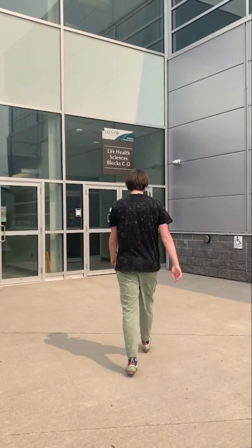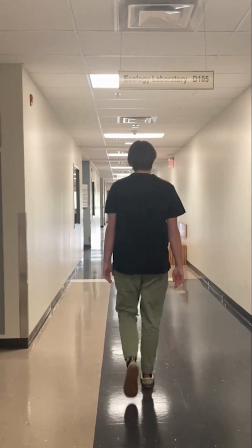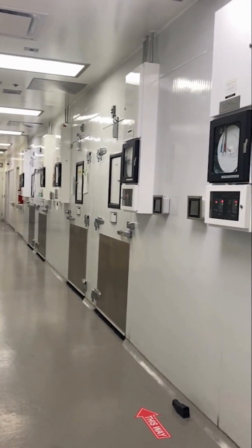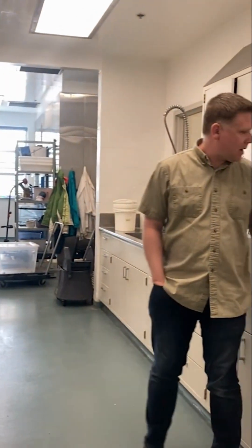Hi, I'm Ben. Come with me as I go through the orientation and training with Animal Care at Trent. Prior to today, I completed online modules on Blackboard, which gave me some background information about animal care policies and operations before my in-person training.